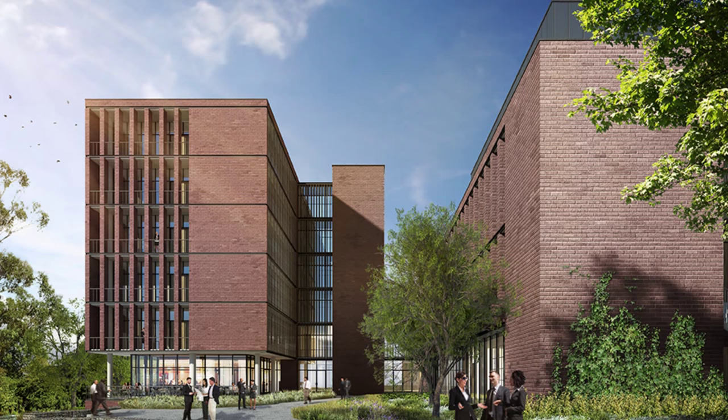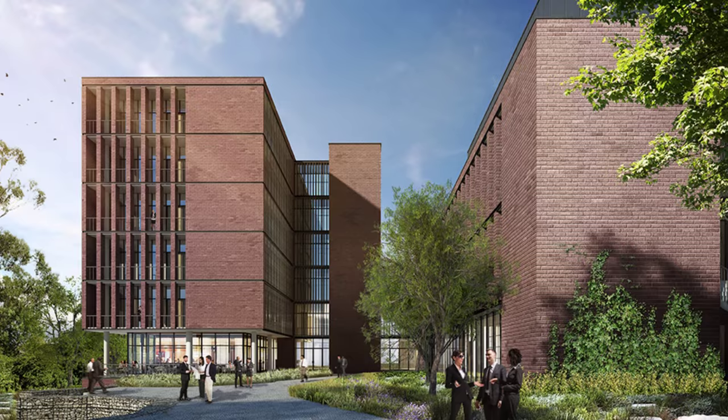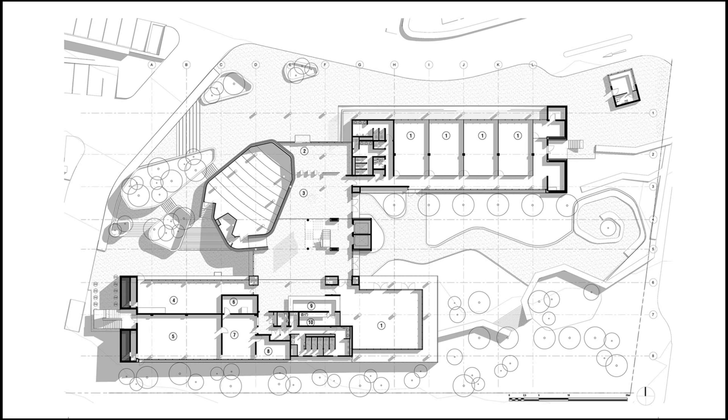The building will provide a consolidated working environment for administrative staff with training and educational facilities for students. The ground floor of the building will house all of its public facilities, with all the other floors above dedicated to flexible open plan office space.